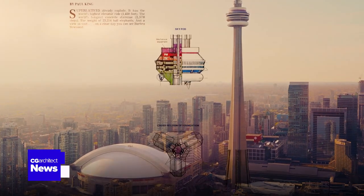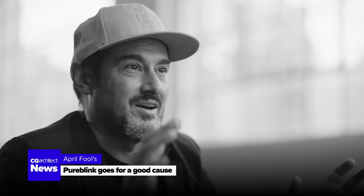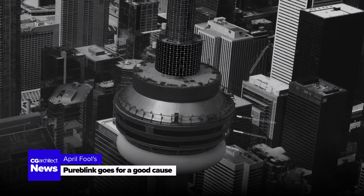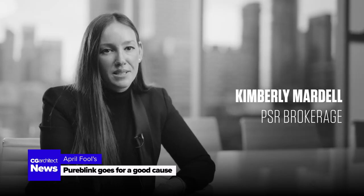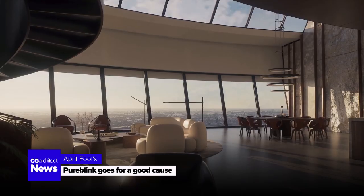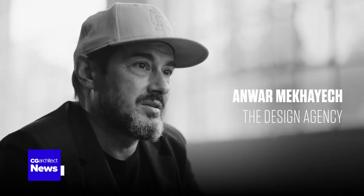In the spirit of good fun and creativity, we were thrilled to participate in this year's April Fool's prank alongside Pure Blink. Yes, we were in on the joke. Our collaboration was a playful endeavor to bring a smile and a moment of surprise to our community. We believe in the power of humor to bring people together, and we were happy to contribute to this light-hearted tradition. Thank you for sharing the fun with us.